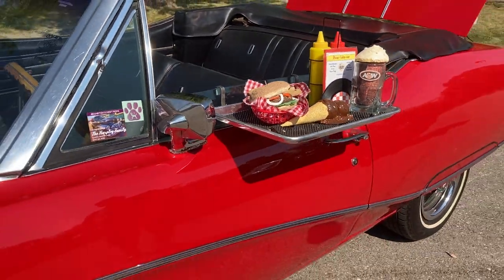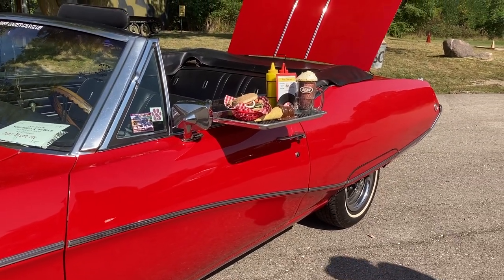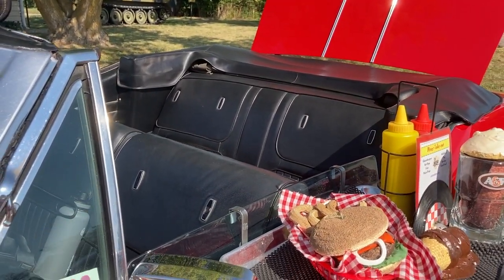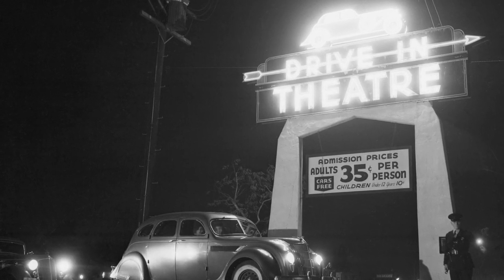Look at that. Absolutely fantastic. Priceless. You don't see that every day. Oh, it's like going to the drive-in — you clip on your speaker, got your food coming to you. The good old days. Fantastic. I love it.